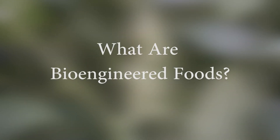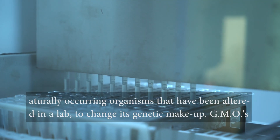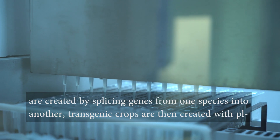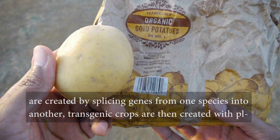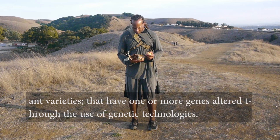So what are bioengineered foods? Bioengineered foods are another name for GMOs, or genetically modified organisms. These are naturally occurring organisms that have been altered in a lab to change their genetic makeup. GMOs are created by splicing genes from one species into another. Transgenic crops are then created with plant varieties that have one or more genes altered through the use of genetic technologies.